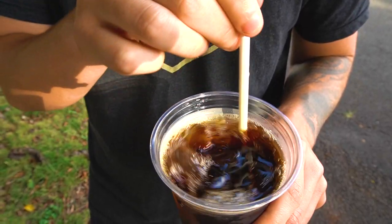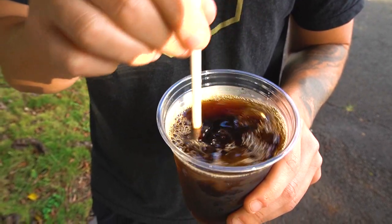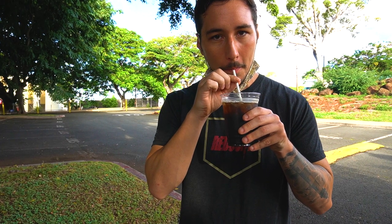We're starting off like we do every other morning with coffee, and today we got some very fancy, very premium style coffee from the Big Island. Let's try it out. Smooth. All right, so now since we're caffeinated we're going to go try to find some food.